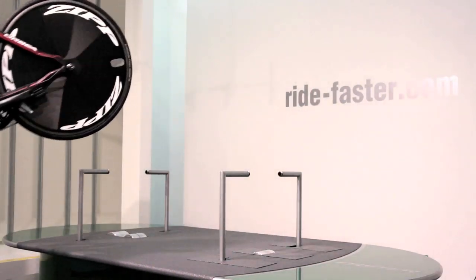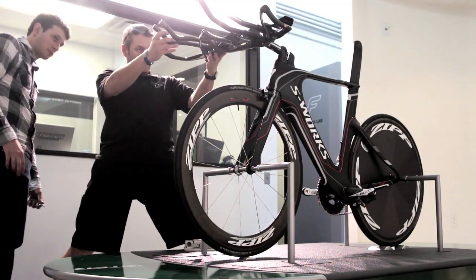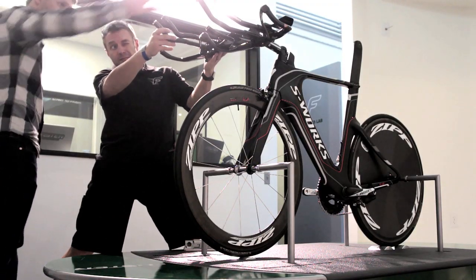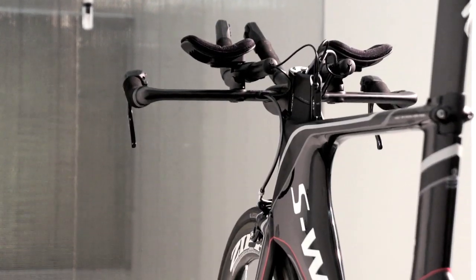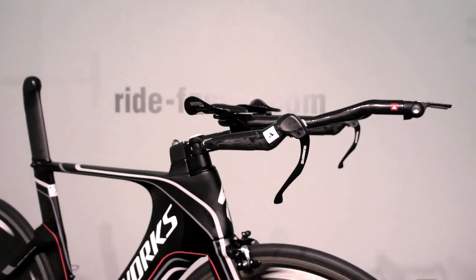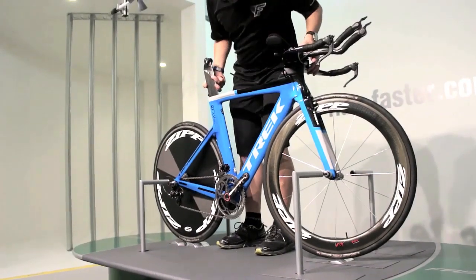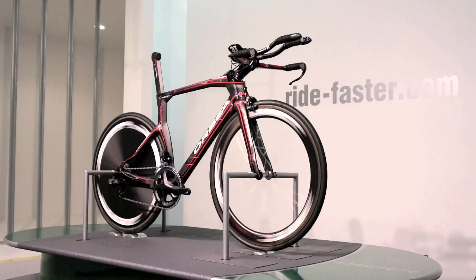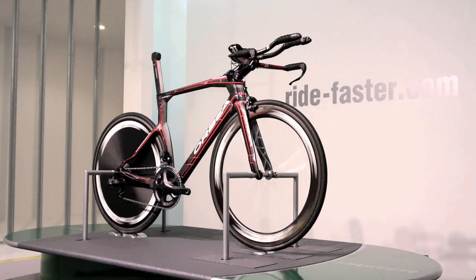We weren't testing just the frames, we were testing the complete bikes themselves. In order to standardize the bikes as much as possible, we set the elbow pads to the same height. We also set the horizontal reach distance forward to the elbow pads and forward to the aero bars at the same length. We removed the saddles from the seat posts and covered the openings with electrical tape. All the seat posts were set at the same height and all the bikes were tested with the same wheels, a set of Zips.